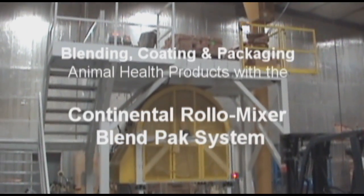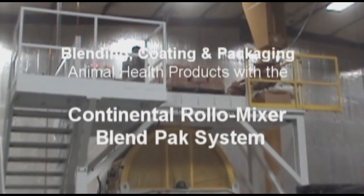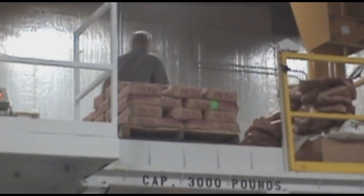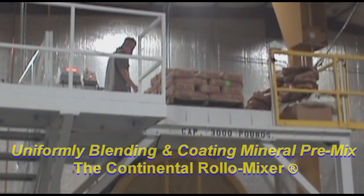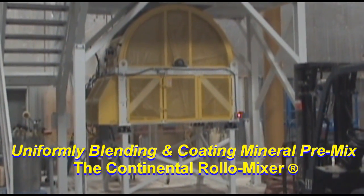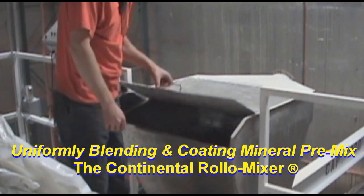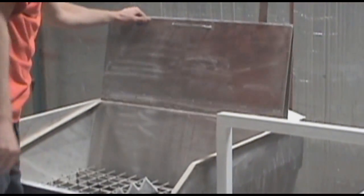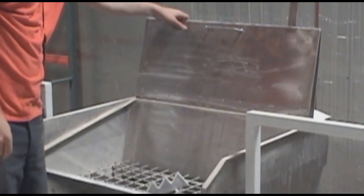Here's an application that we put together for a customer in Minnesota where they have a 6,000 pound capacity continental roller mixer located below a bag dump station which holds pallets of raw materials. The roller mixer sits on load cells and the operator loads raw materials directly into the machine through this bag dump station. The product is very dusty.